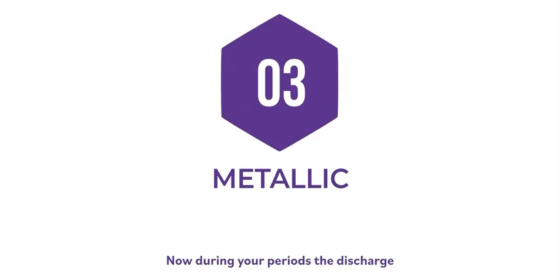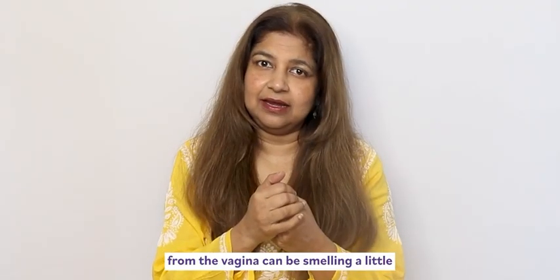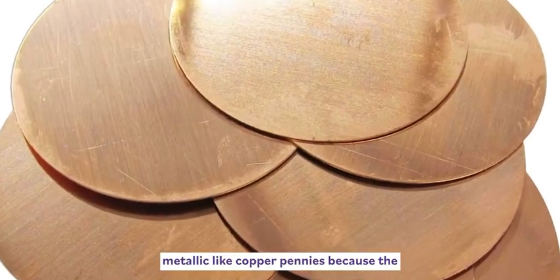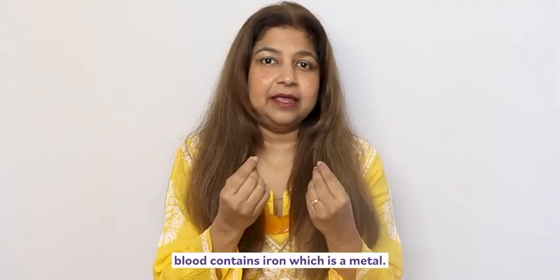Three: metallic. During your periods, the discharge from the vagina can smell a little metallic, like copper pennies, because blood contains iron, which is a metal.